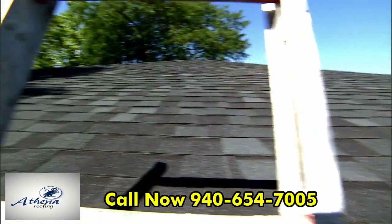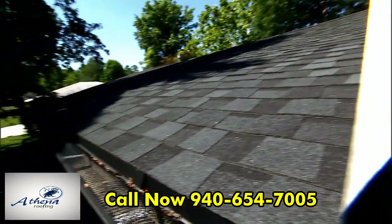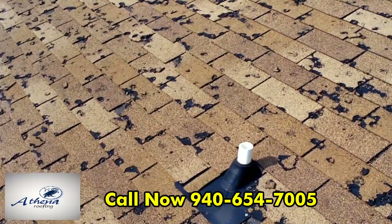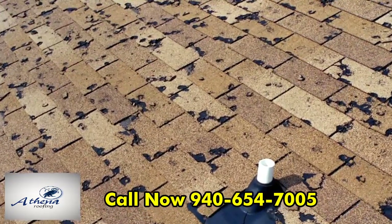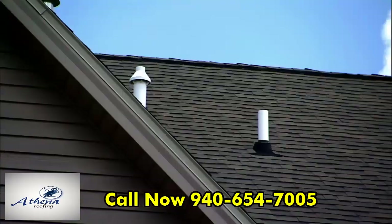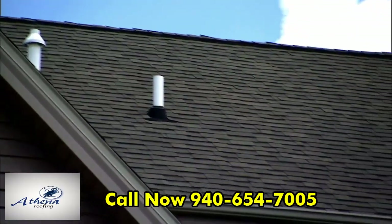Think all roofs are the same? They're not. The kind you have could make all the difference when a storm hits, and could possibly leave you with the costly headache of having to replace it. But there's one kind of roofing material that makes it much more likely your roof will weather the storm.